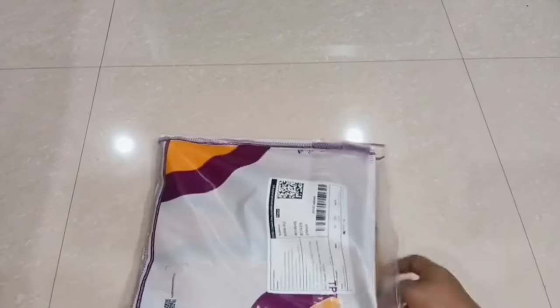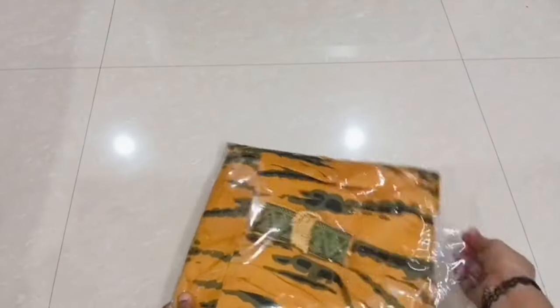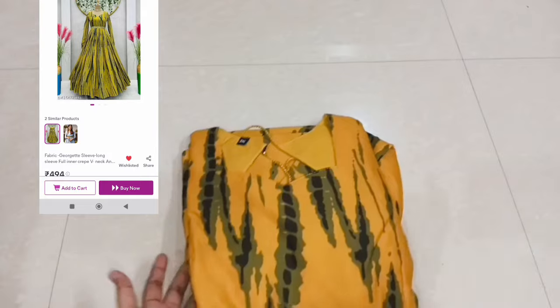These 7 maxi dresses are also trending on Instagram. I have almost got an Instagram collection available in my channel. Many sisters have commented on Instagram requesting a long maxi dress haul, so I will order 7 maxi dresses.